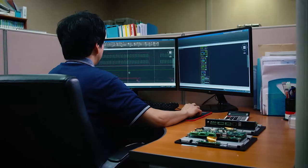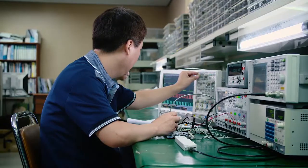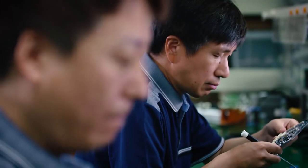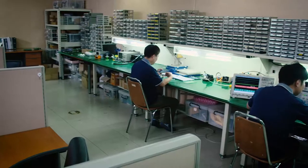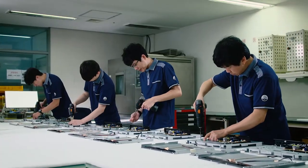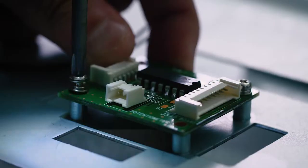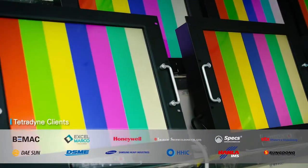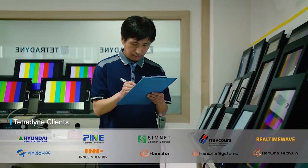Through its research center equipped with outstanding competency in R&D, Tetradine plans and designs products that satisfy the rapidly changing market and demands of customers, and also strives to become a creator of world's top-class products to lead the market with aggressive investments in R&D. Perfect quality control and stability of products are assured through in-house manufacturing, and products manufactured in this way are being widely recognized by renowned domestic and international clients for their outstanding performance and quality.